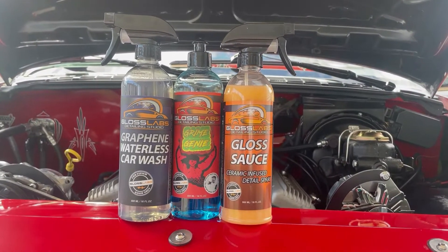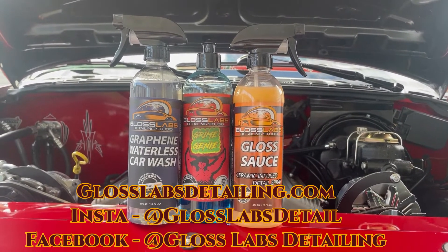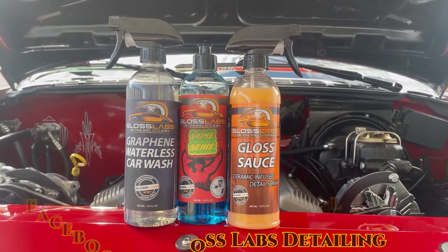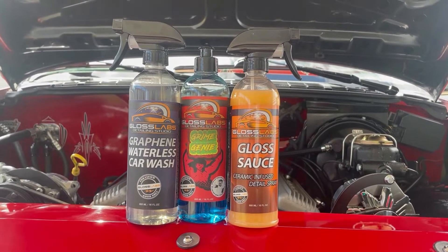You can visit glosslabsdetailing.com or check out Gloss Labs Detail on Instagram or Gloss Labs Detailing on Facebook. You've seen what it did on the white wall special and it looks great — pick yourself up a bottle and enjoy the shine.